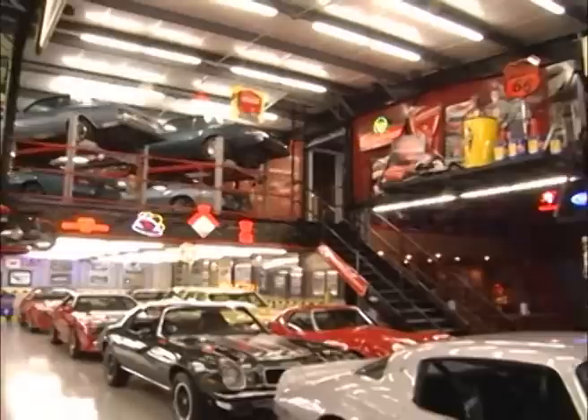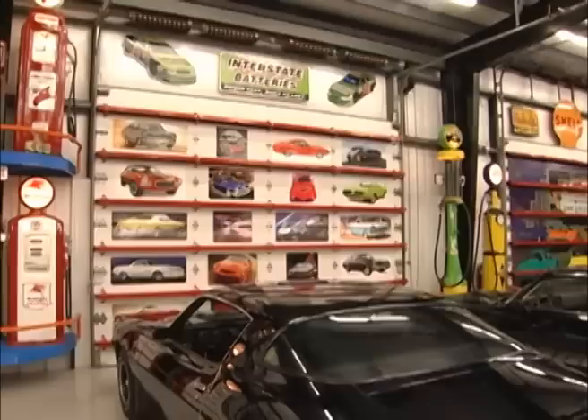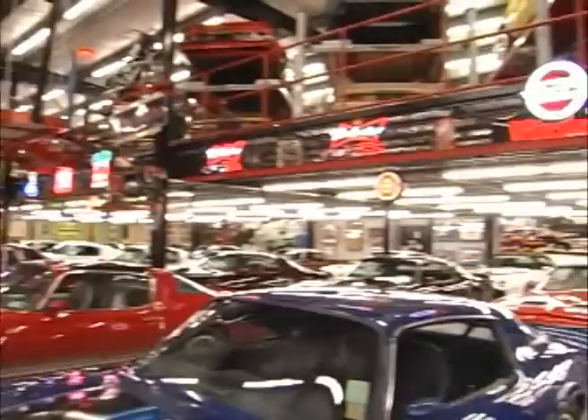The base footprint of the building is 85 by 150 feet, or 12,700 total square feet. When you walk into the museum, you notice that the entire building is very well lit with fluorescent lighting. The floors are epoxy sealed and spotless.